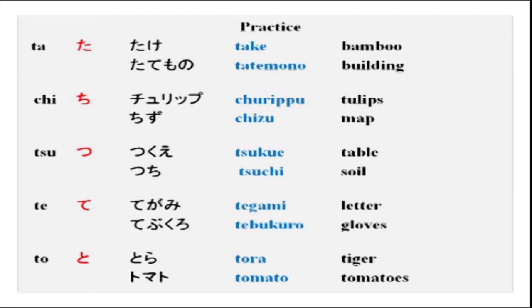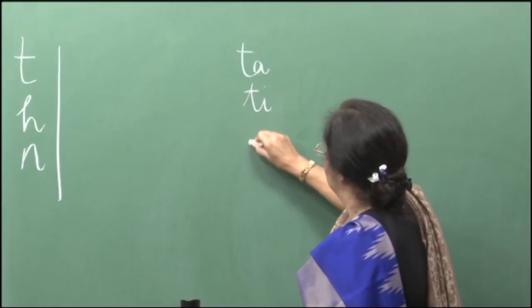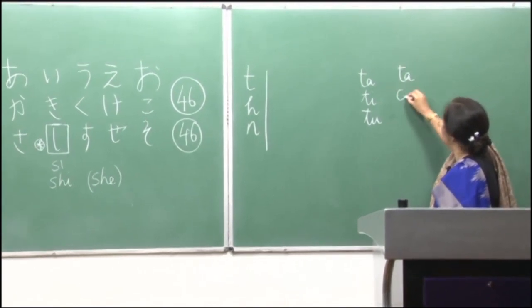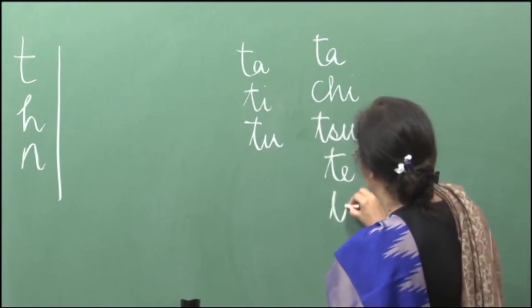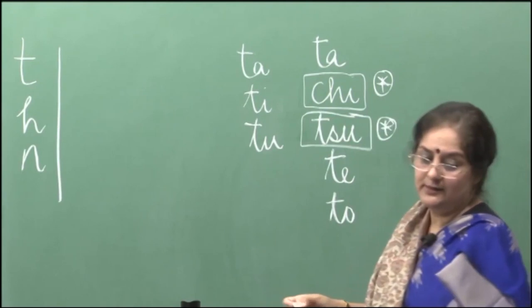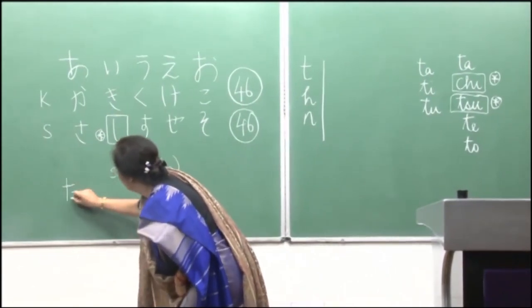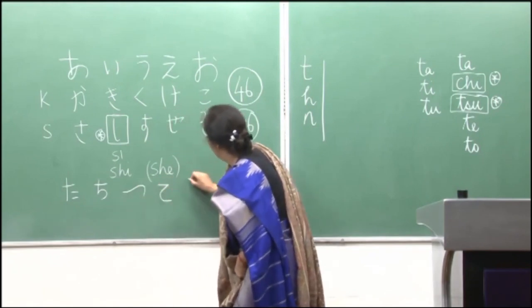You will notice that the sound ta is not followed by ti and tu as in ka, ki, ku. Instead it is ta, chi, tsu, te, and to. This is an exception, and again tsu is also an exception. Please remember these two are exceptions in the ta series. I will write down the ta series for you: ta, chi, tsu, te, to.